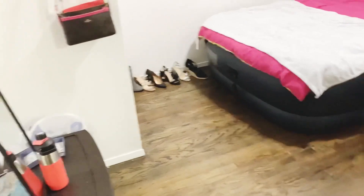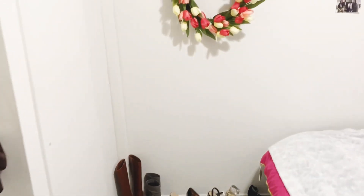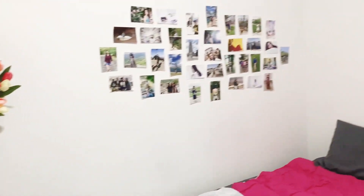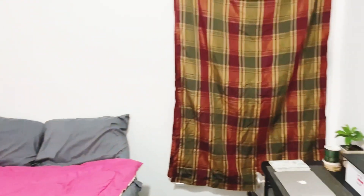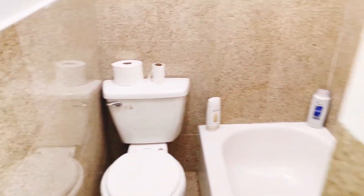I'm sitting by the front door and I'm going to give you an overview first, and then I'll go into everything in more detail. So we have: my closet, some pictures, my bed, the window, my desk, the kitchen, and the bathroom.